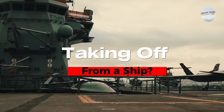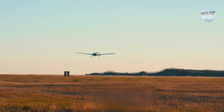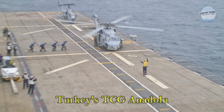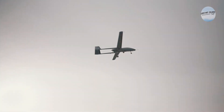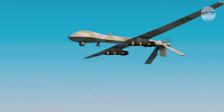Taking off from a ship? You bet. The Bayraktar TB3 isn't just about reaching new heights — it's also designed for a very specific purpose: taking off and landing from aircraft carriers, like Turkey's TCG Anadolu. Those folding wings aren't just for show. They allow the drone to operate in tight spaces on a ship's deck, making it a super versatile tool.